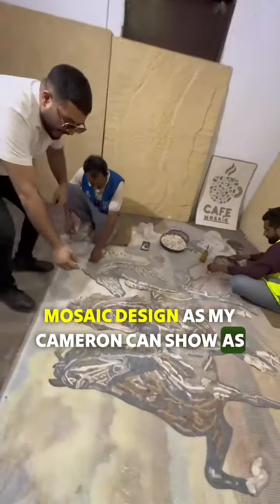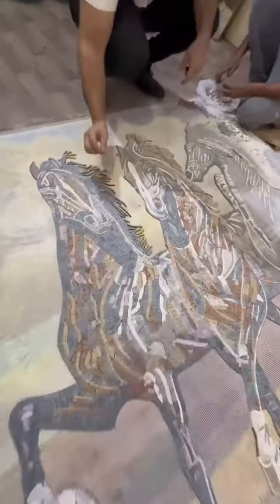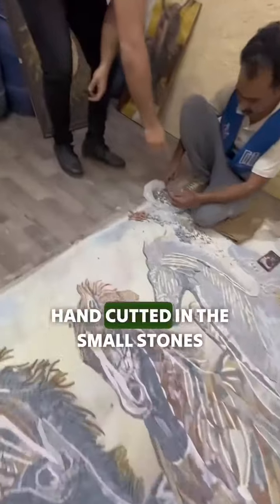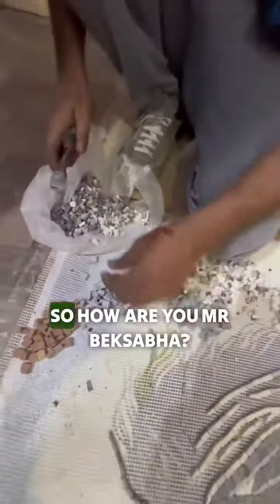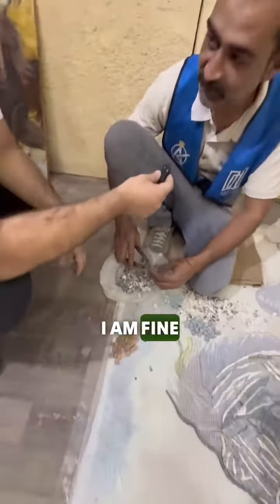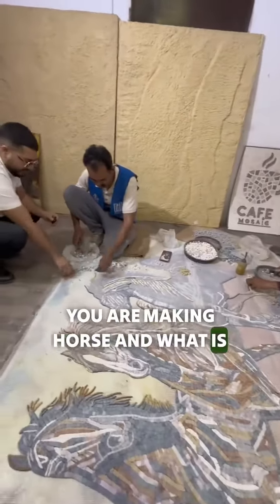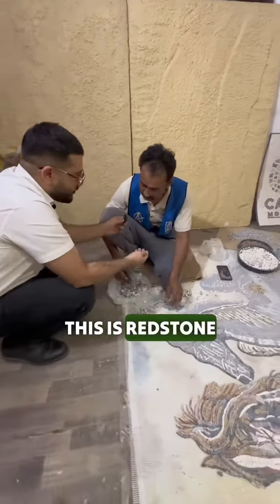As my camera can show, you can see all small — literally very small, tiny pieces — and these are hand-cut in small stones. How are you, Mr. Bake? I am fine. So what are you doing today? Horse making. You are making a horse. And what is this? This is redstone.